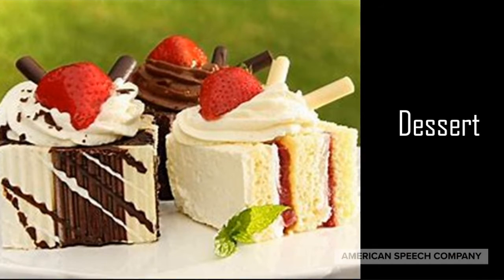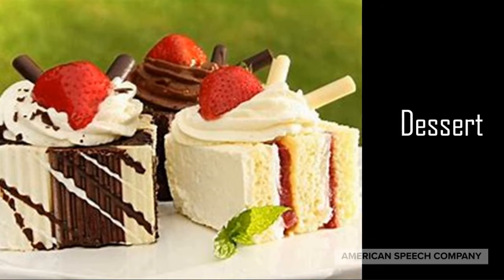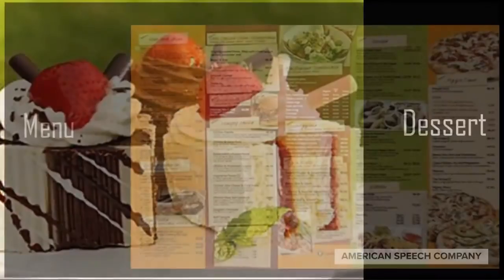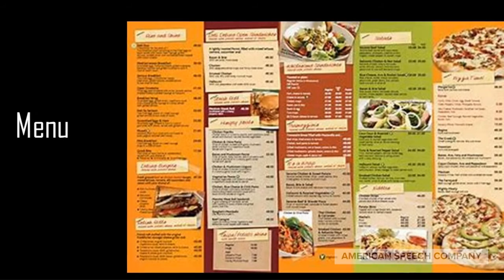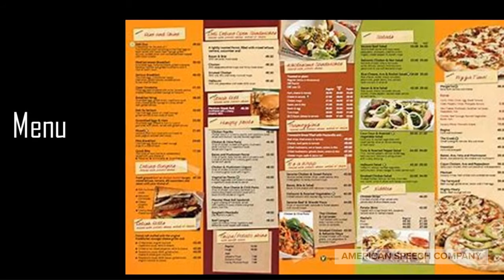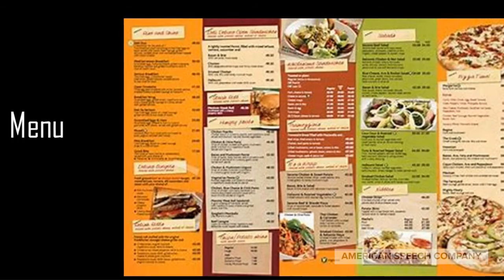Dessert — everyone's favorite. A dessert is served at the end of the meal and usually consists of pie, cake, or ice cream. A menu is the list of items that a restaurant serves an individual who wants to eat there. A menu also can be the items that are going to be served at someone's dinner.